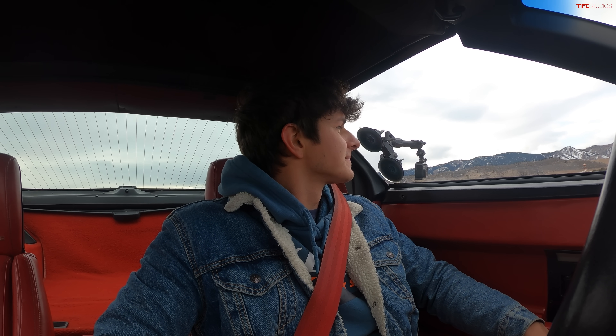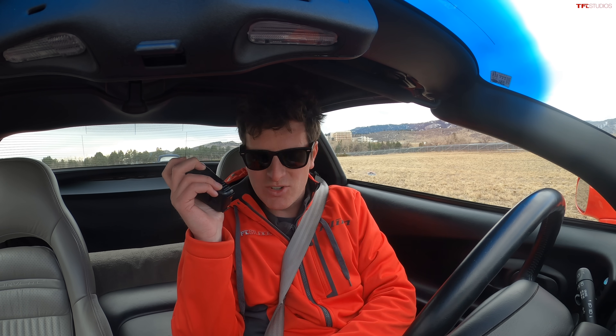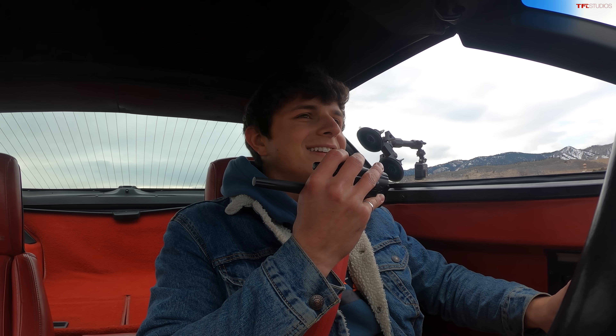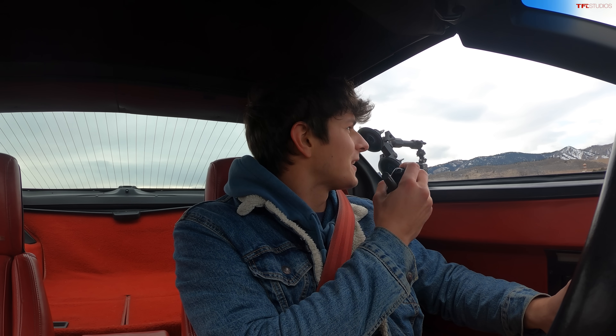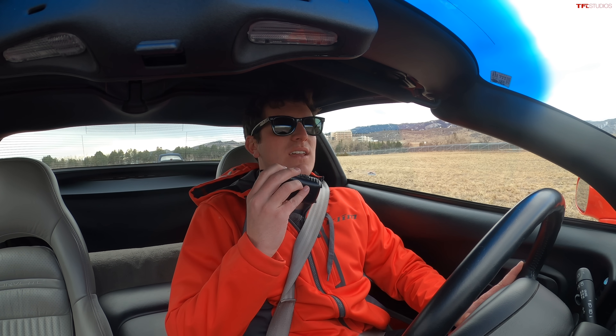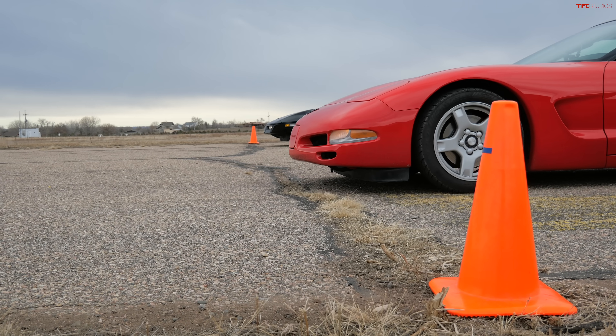So for the quarter mile, I'm in automatic drive with my ride control set to performance and traction control off. You don't even have traction control, right? No, and I kind of wish I did because my tires are old and it's very cold outside, so I'm expecting a lot of wheel spin. Alright, here we go. In 3, 2, 1, go.